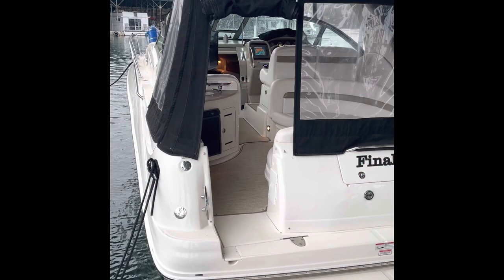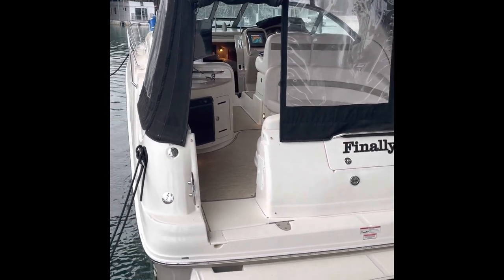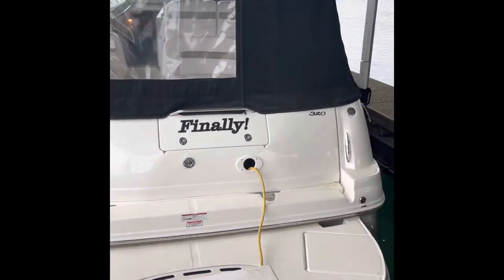Hey, this is Zane with Atlanta Boat Broker walking you through the 2006 Sea Ray 320 Sundancer we have listed here at Lake Lanier.